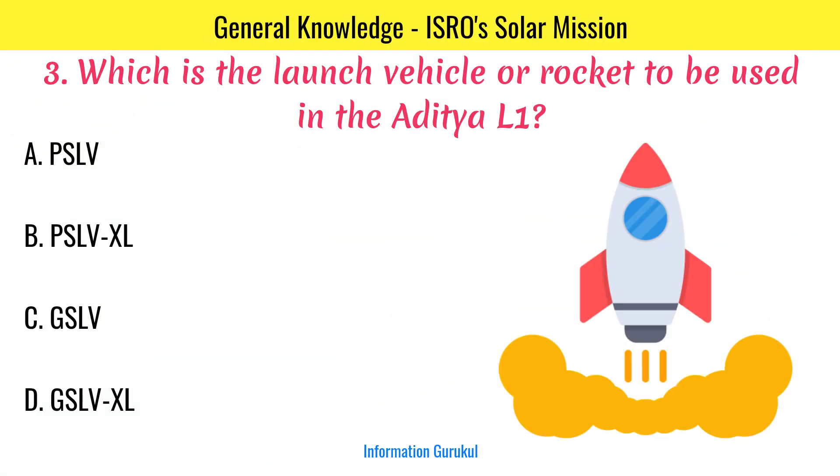Which is the launch vehicle or rocket to be used in the Aditya L1? PSLV XL.